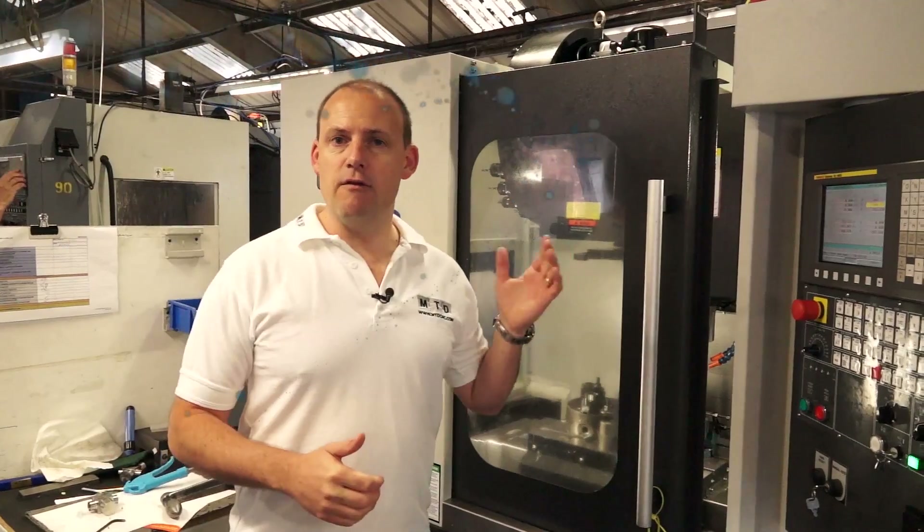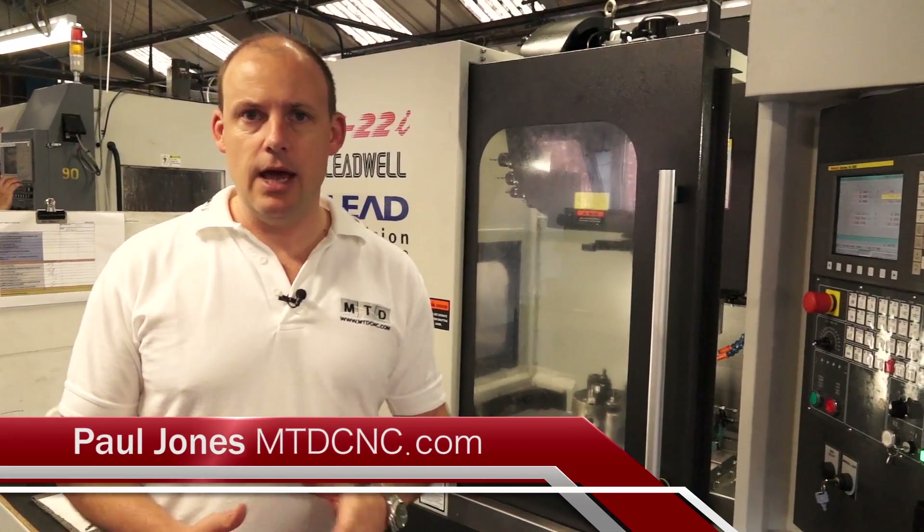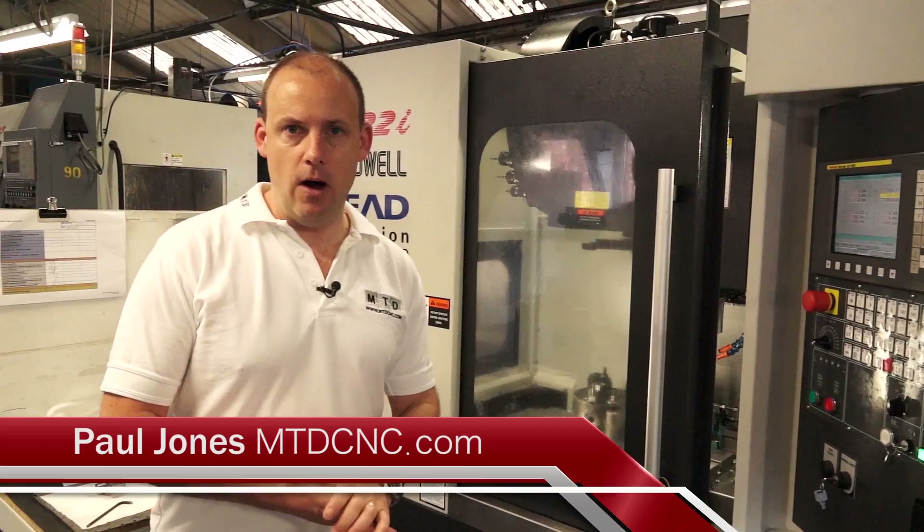I'm standing in front of a V22i Leadwell Machining Centre. This is a new machine and the previous model was a V20i.